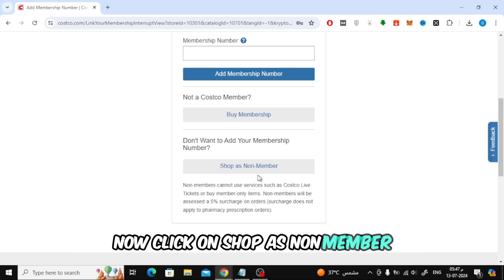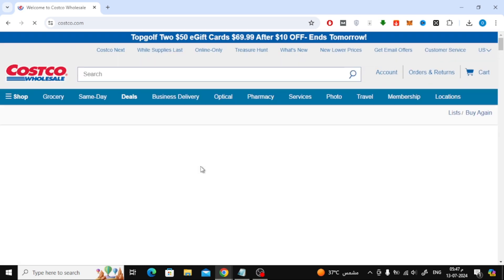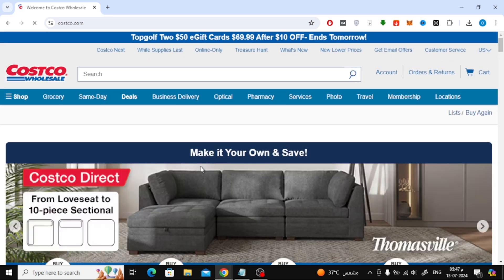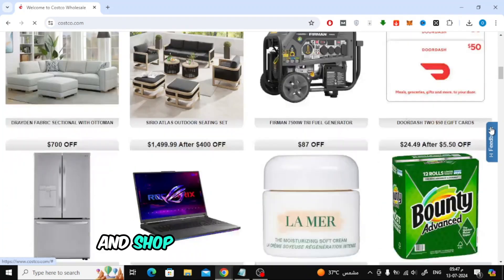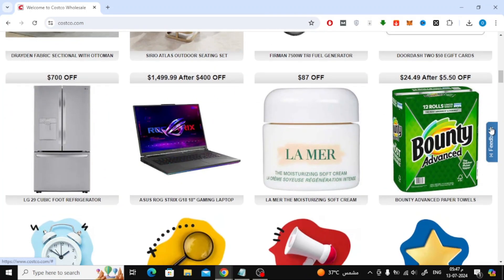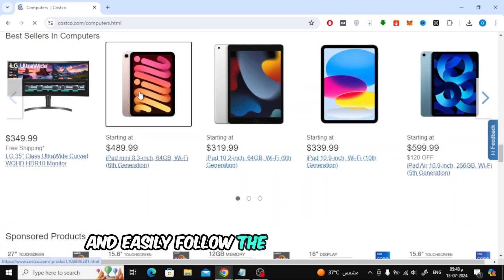Now click on shop as non-member. After that, you can browse the Costco online store and shop for the products you want. You can add any product to the cart and easily follow the purchase process.